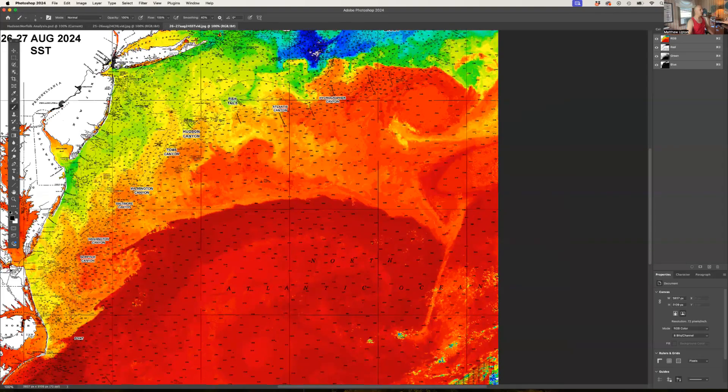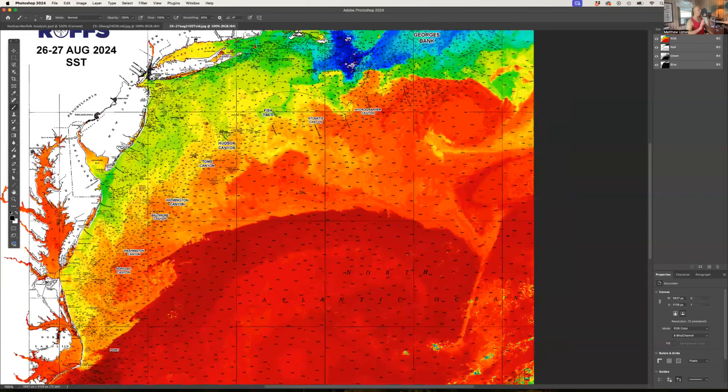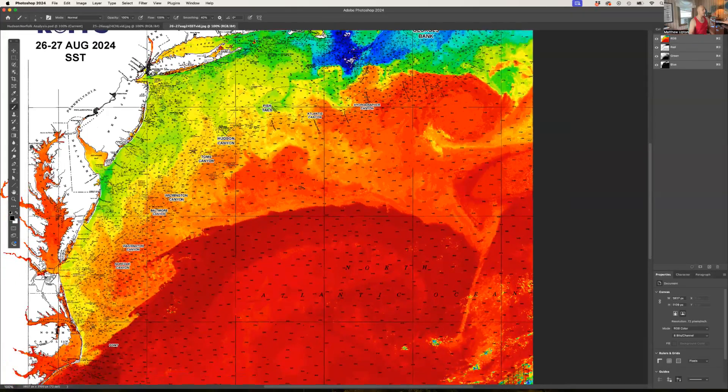Let's look closer at the canyons and see what's going on, because there's some really interesting stuff that is going to be good for a few more weeks into September, October, and even possibly November for people out east. The Mid-Atlantic Tournament just got over — congratulations to all of our clients and winners. The Virginia Beach Billfish Tournament didn't see a whole lot of fish caught, but there was some decent marlin action picking at them between Washington and Norfolk Canyon.